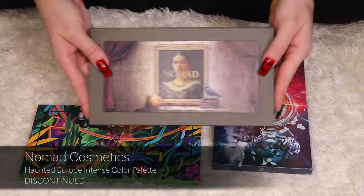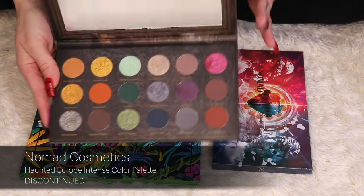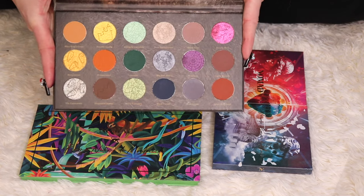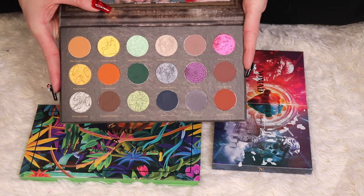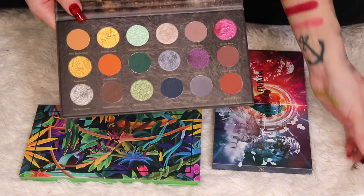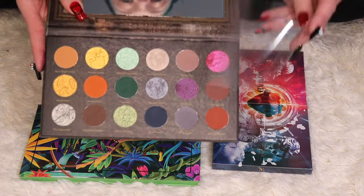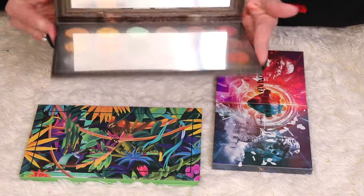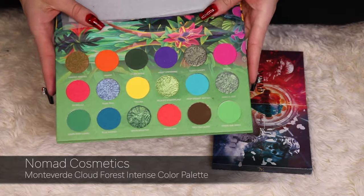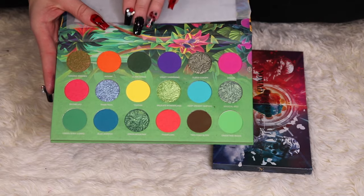This is the Haunted Europe palette, and I saw they're actually bringing it back for fall 2024 — I'm curious to see if the formula will be different. Obviously I'm keeping this one, and I'm excited they're bringing it back. I love how deep, dark, and moody this color story is. The Monte Verde palette is really colorful and during the summer this is my go-to palette.